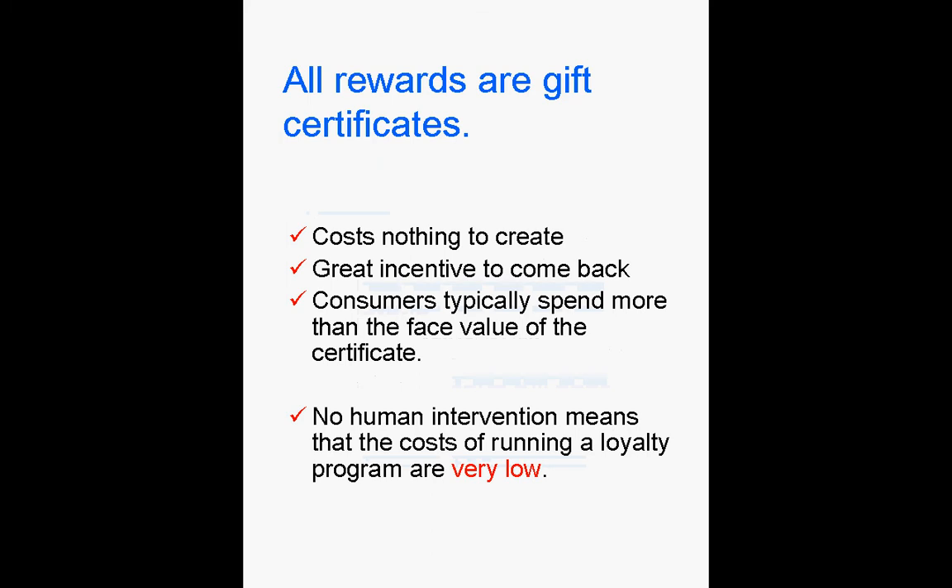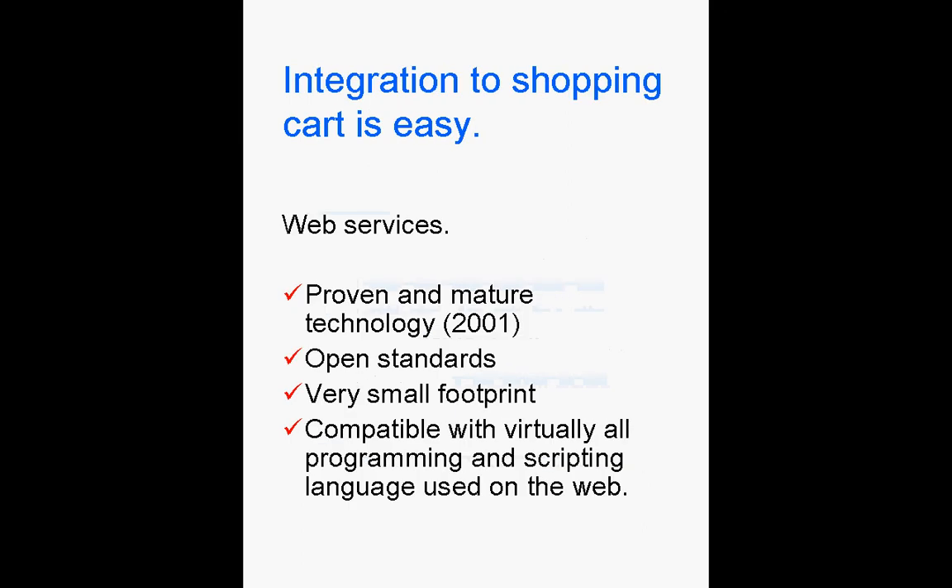Gift certificates are the best incentive for consumers to come back to a store. Our framework is accessible through web services, which offer open standards, reliability, and a small footprint. With little basic coding, existing shopping carts can access our framework seamlessly.